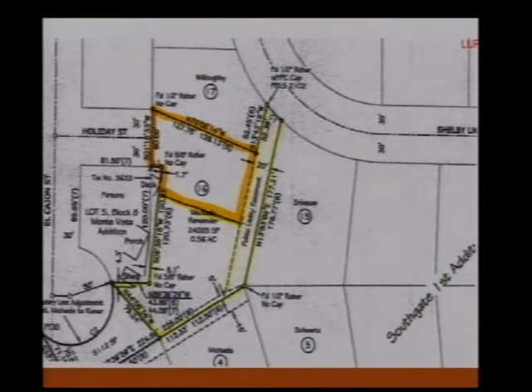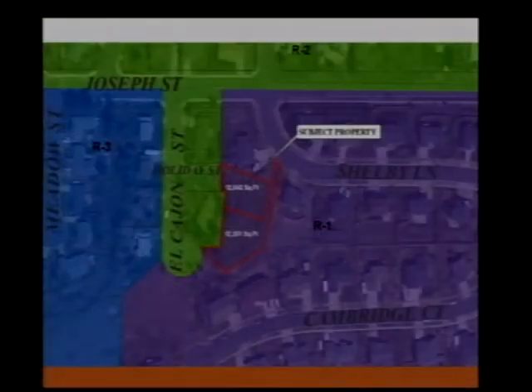Could you go back to the slide showing where and how it's being divided? So basically, it extends Holiday Street — that lot will abut that right-of-way and be accessed at that point. On the right side there's no access to Shelby. For the southern lot — the 12,251 square foot one — access is off Shelby via the flag portion.